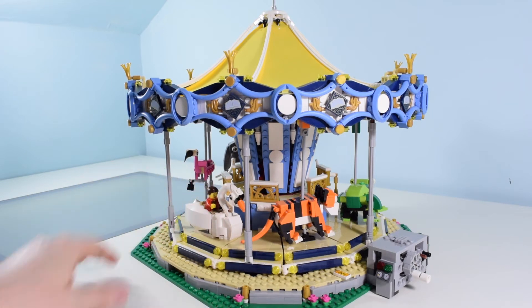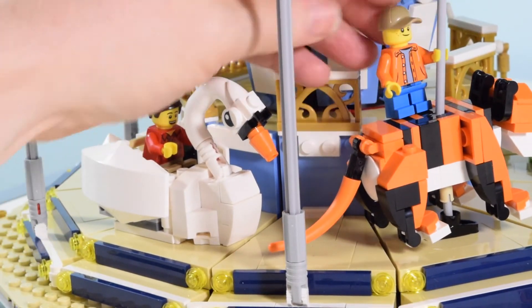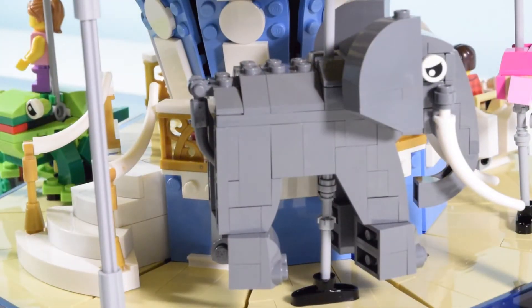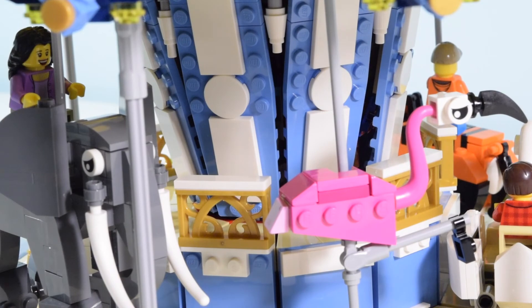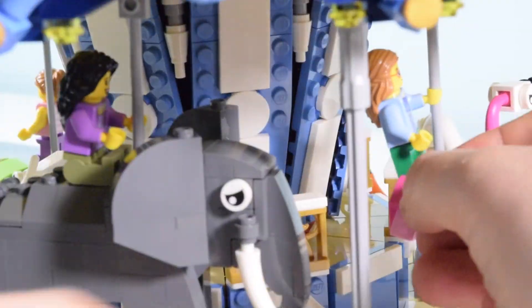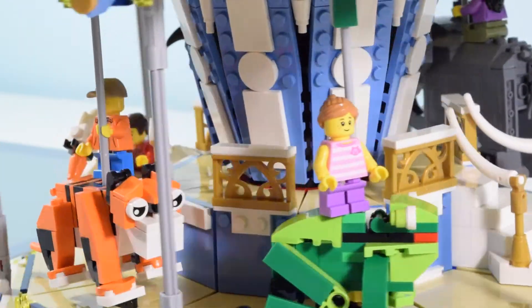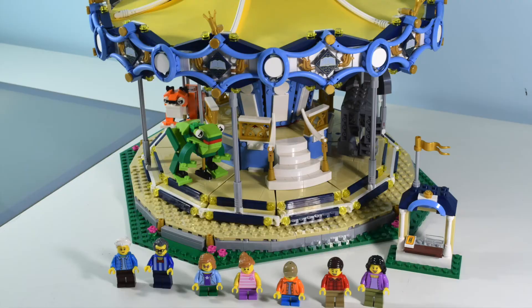Let's put some minifigs in and see what we've got. The swan was easy — he just slides right in there. The others are a little more tricky, especially with one hand. I clamp them in there. Let's get the frog next, put the girl up there. The elephant — that's easy, she fits really nice on there. It's a little touchy, but it works. It just looks so much fun — so detailed, and the minifigures really bring it to life. It looks like something you'd see at an amusement park or carnival.